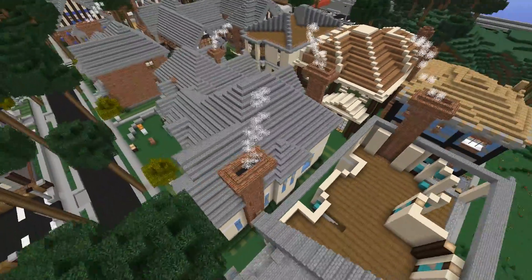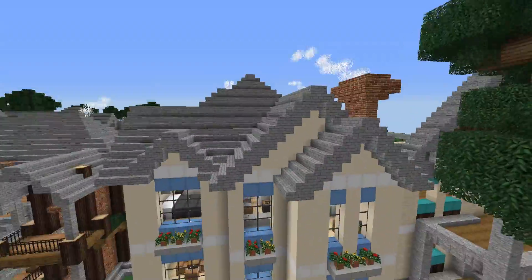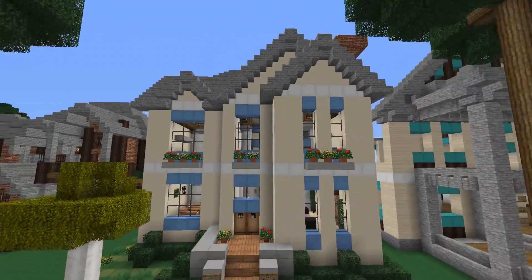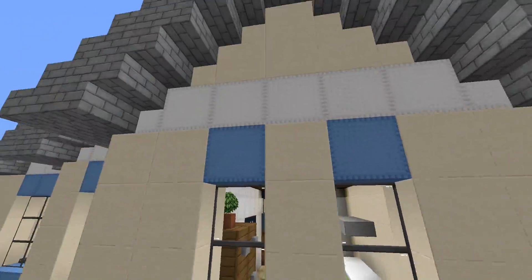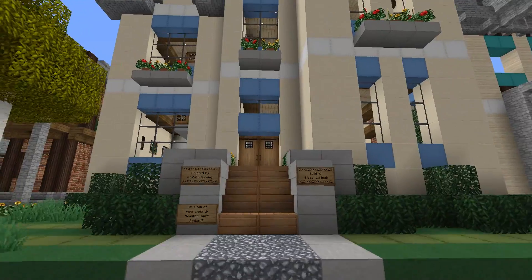I like how the roof turned out. Normally you have a generic one, but with all the different heights and whatnot, it looks pretty cool. I also love the color scheme — that's one of the biggest things I really like about it. The sandstone really complements the blue wool. I think it looks cool. Anyways, let's start the tour.